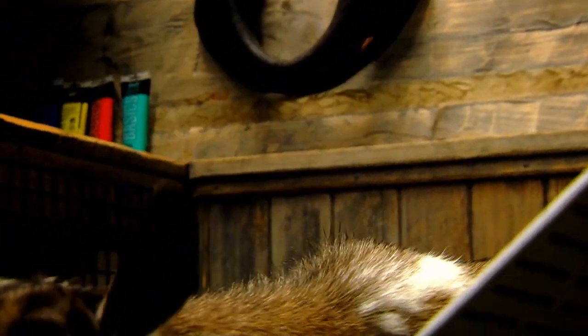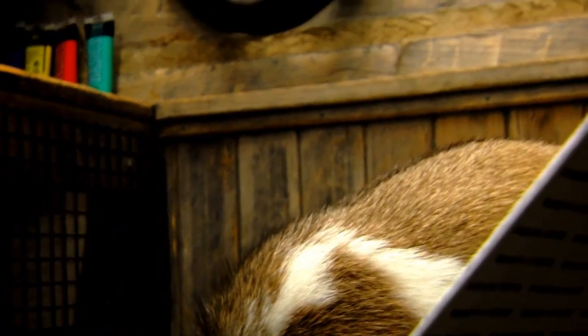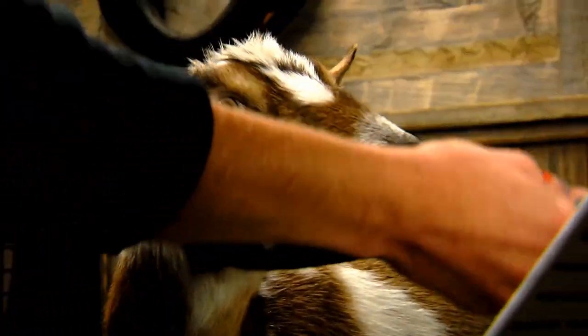Goats are interesting animals — they're very smart, and they make for a really good show here at the zoo. And now, of course, they make for good painting too.